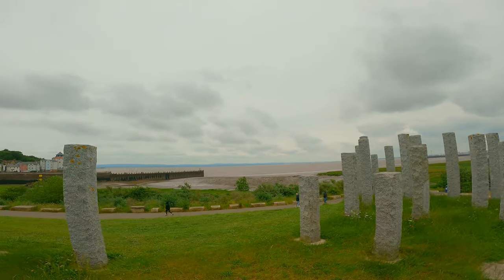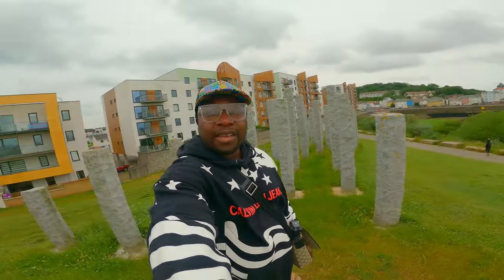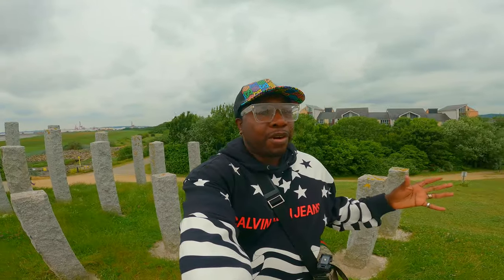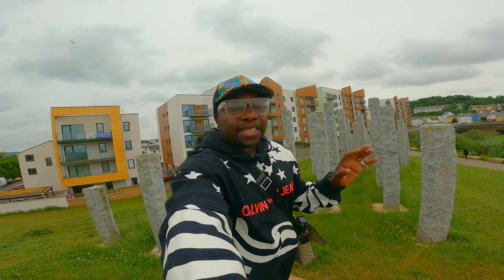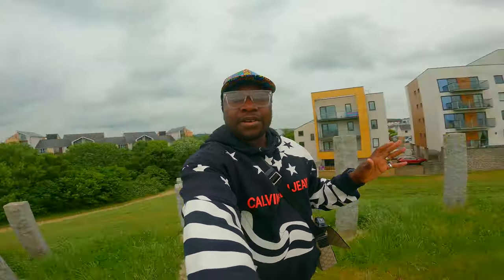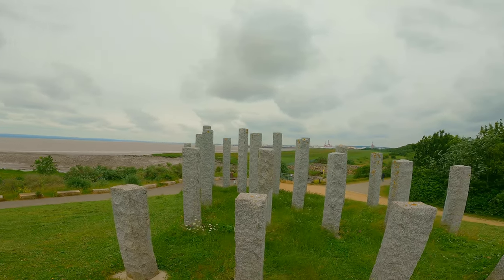Look at that view! This is where I am right now — that's why I love GoPro. I'm shooting in 4K at 30 frames per second using the super view, so you can see almost everything behind me. Let's continue.